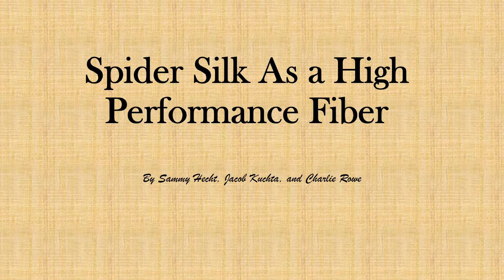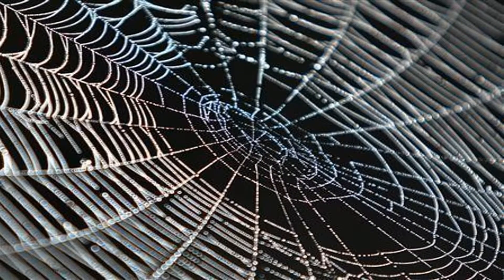Hi, we are Jacob, Charlie, and Sammy. The material we're going to be presenting on is spider silk as a high performance fiber. In particular, we will look at its potential use in research and its future role in the commercial market. During the duration of this video, we will delve into the properties, production, and structure of this material and how it can be used for the mentioned reasons.